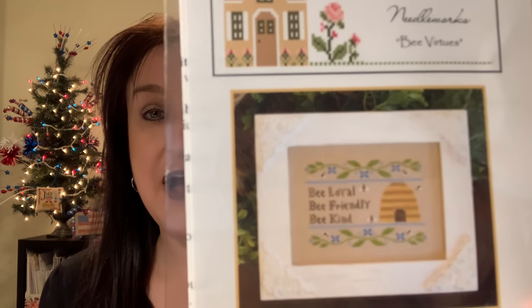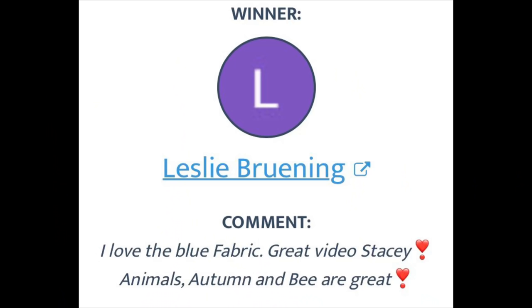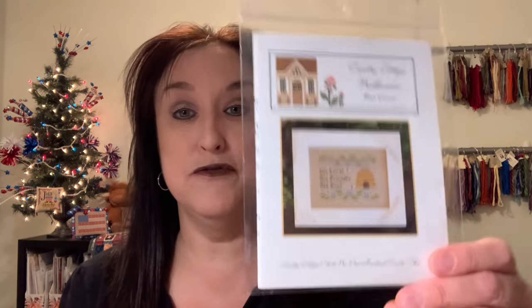First I want to announce the giveaway winners from video number 66. We had four giveaways: four items for beginning cross stitchers including some charts and a piece of fabric. Chart number one was called Bee Virtues by Country Cottage Needleworks. The winner of the bee chart is Leslie Bruning — I'll mail it to you as soon as I hear from you.